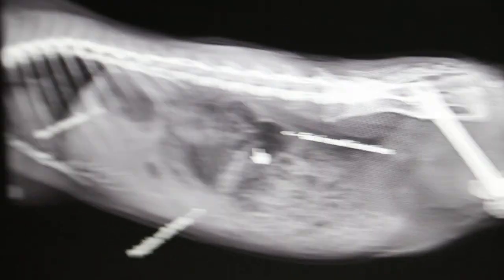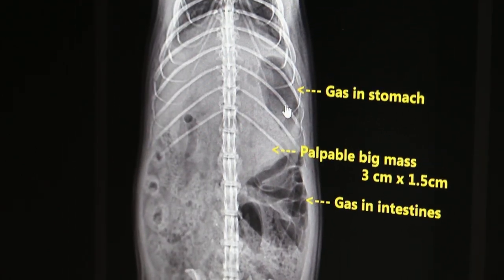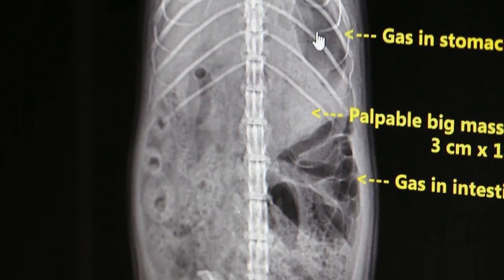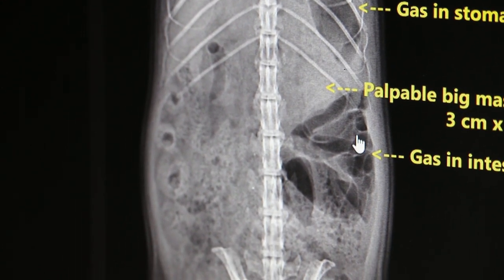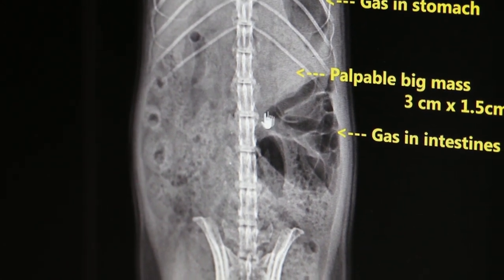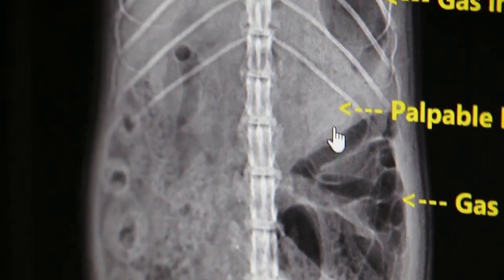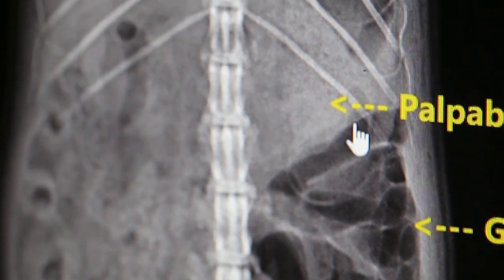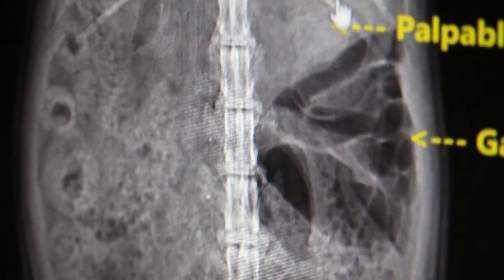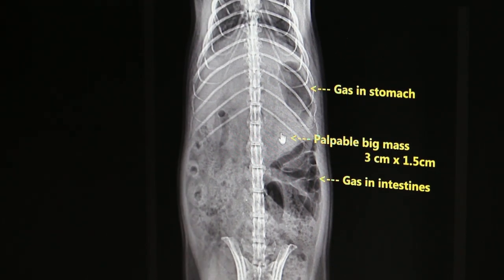Now in the other view — the ventral-dorsal view — you can see more clearly the stomach is filled with gas. The lower part is more the small intestine and cecum. You can see that in between there's a probable lump — this is probably the impacted food, cardboard, or whatever the guinea pig chewed.